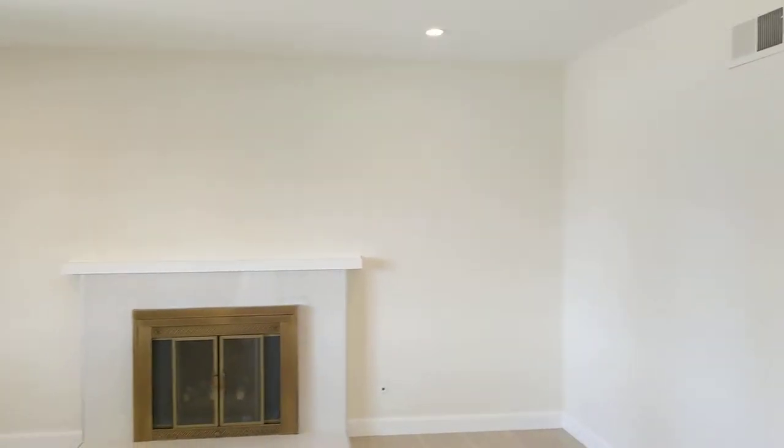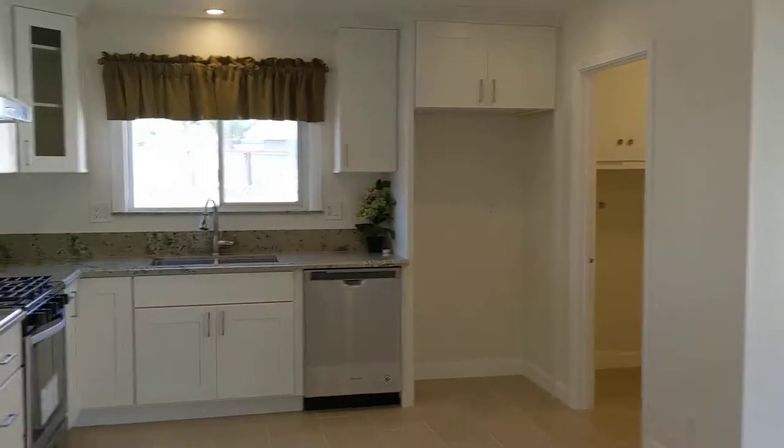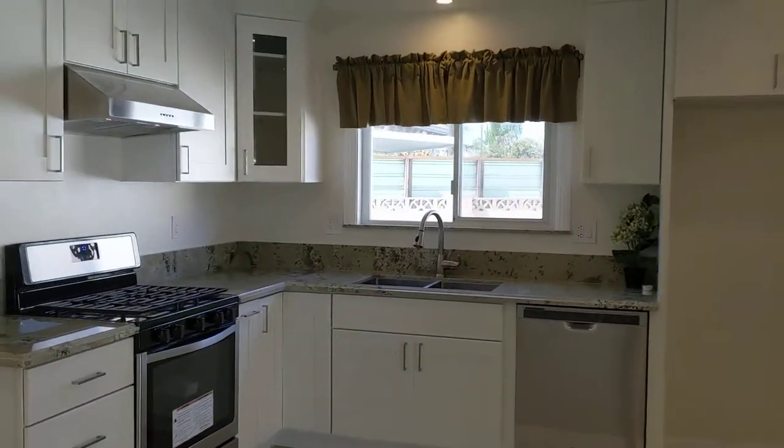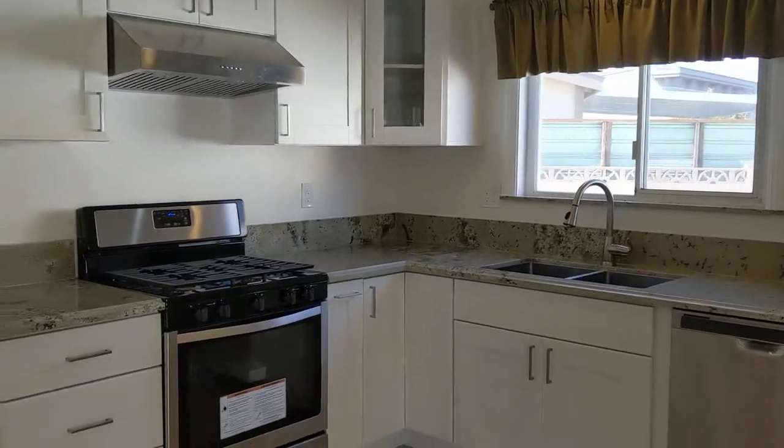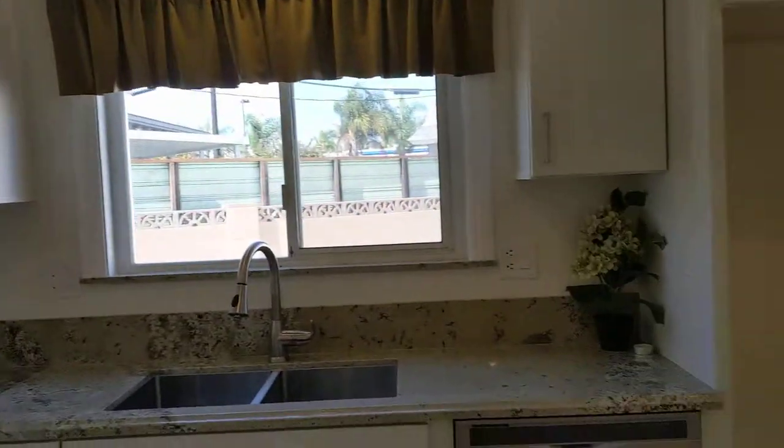It's got this nice front living room area with a cozy fireplace. It opens up to this back dining room, which opens right into the kitchen. Beautiful remodel with the kitchen — stainless steel appliances, stone countertops, lots of cabinetry.